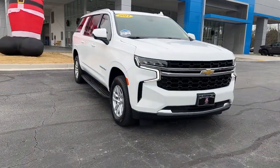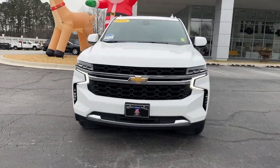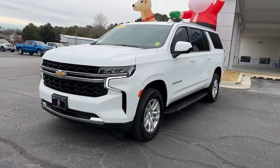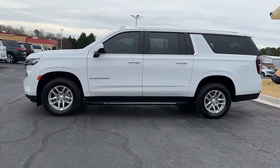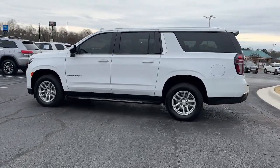Here is a wonderful 2021 Chevrolet Suburban. With less than 30,000 miles on the odometer, this vehicle provides excellent value. The iconic family hauler keeps getting better.